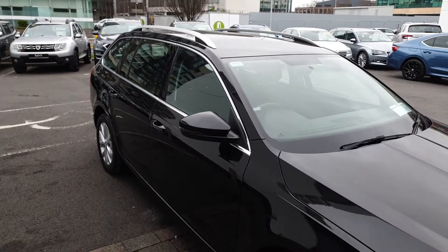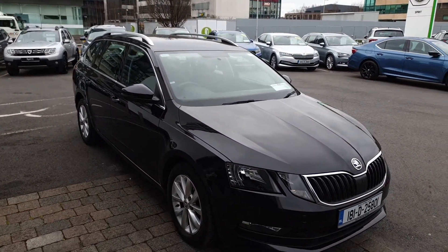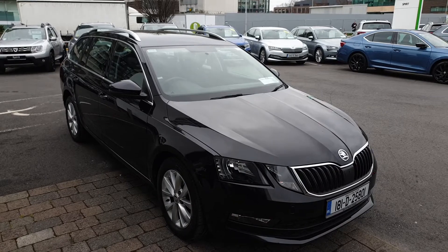If you have any questions on this car, if you'd like to book a test drive or get a finance quote, give us a call today on 01216 3666. Thanks very much.